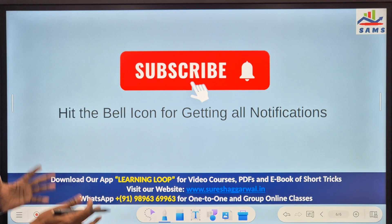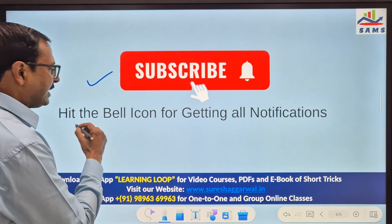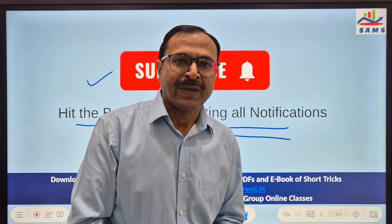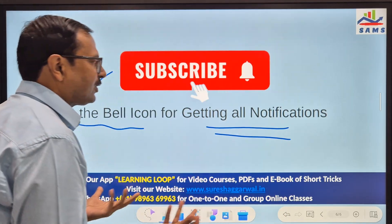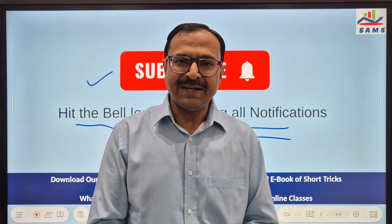So friends, if you like this video, do share it with all your friends. Do not forget to subscribe to the channel and click the bell-shaped icon for getting notifications on your mobile. Do look for the next part of this video where I am going to tell you one more amazing trick of mental addition.